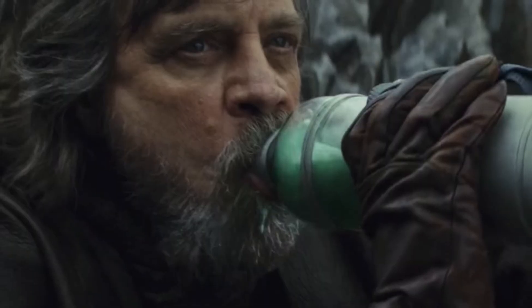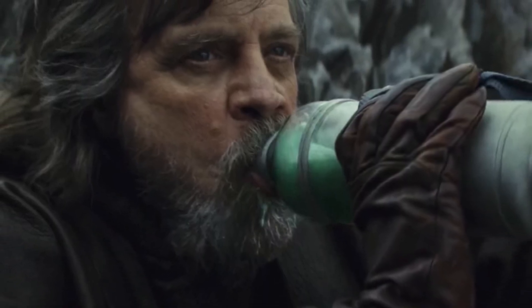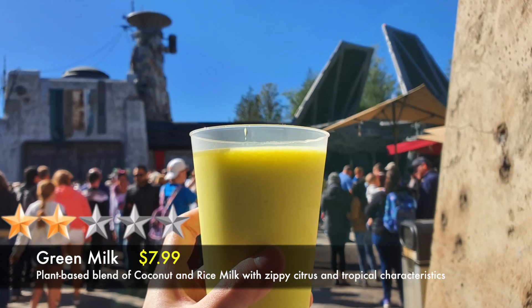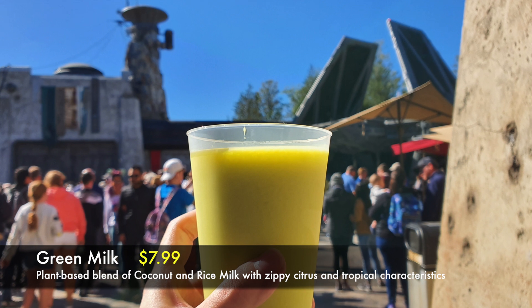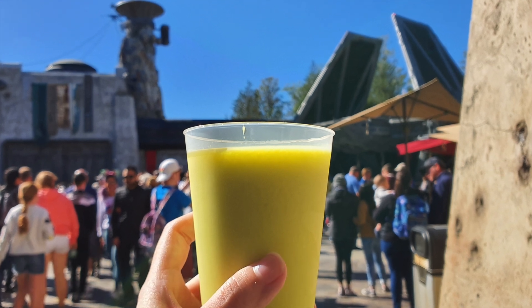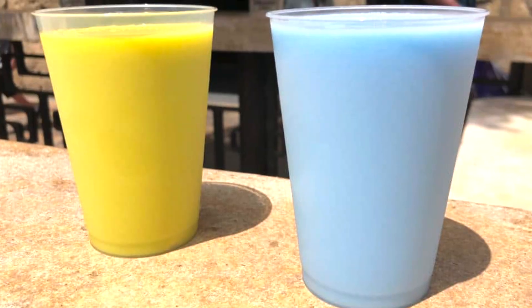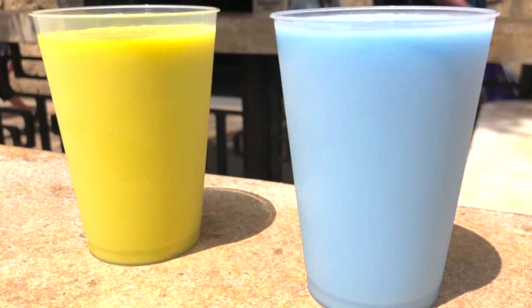In The Last Jedi, there's a scene where Luke drank green milk. The green milk in Galaxy's Edge looks more yellowish than green. We didn't like this drink that much — we think it's more of an acquired taste. These actually remind us of slushies. Your trip to Galaxy's Edge won't be complete without trying these drinks.